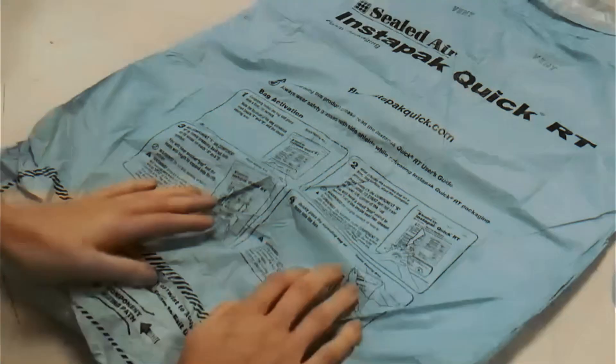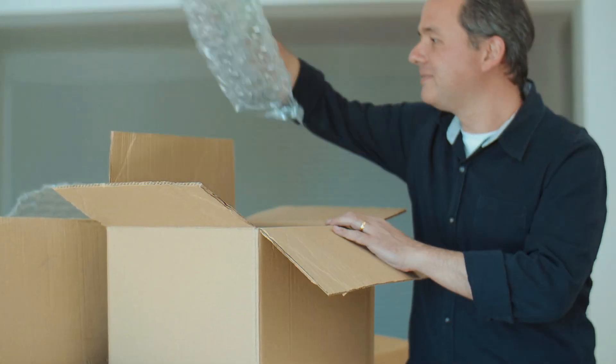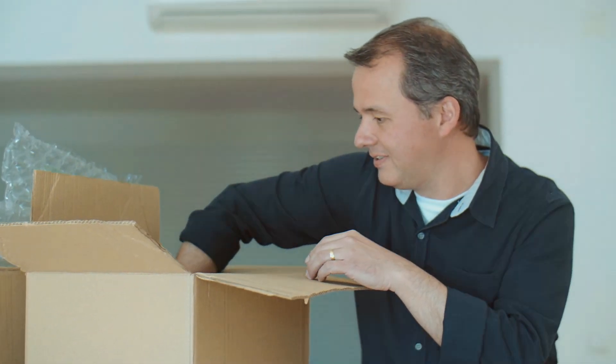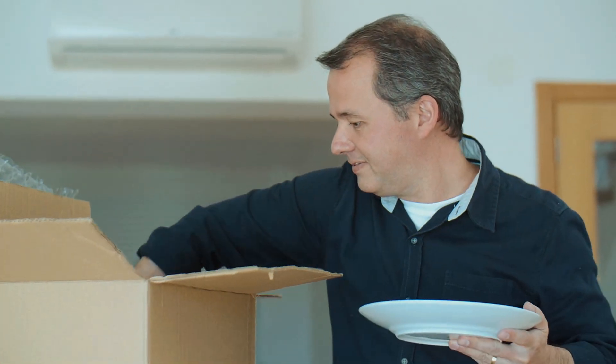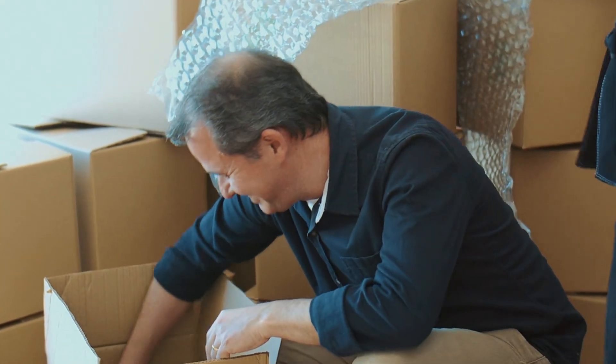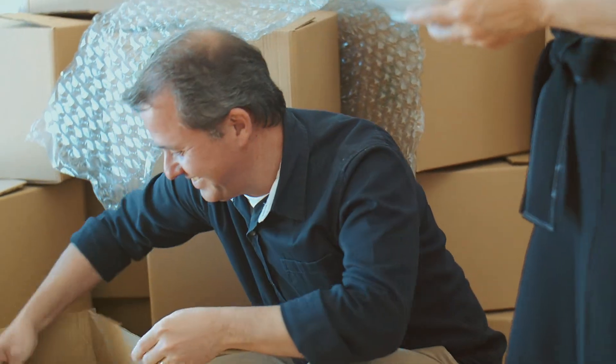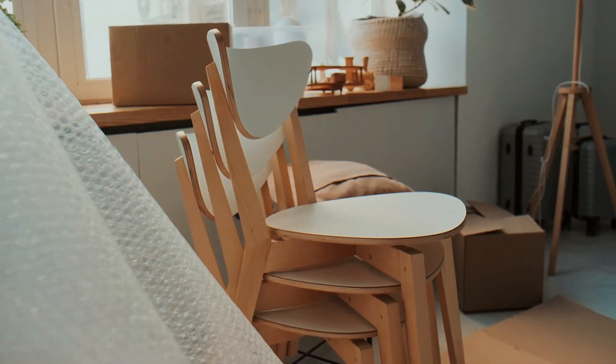Another big reason bubble wrap is so effective is its lightweight nature. Unlike bulky packaging materials like foam or heavy-duty cardboard, bubble wrap adds minimal weight to shipments. This makes a huge difference in the world of shipping, where every ounce matters. Lower weight means lower shipping costs, which is why businesses love using it — it keeps products safe without driving up expenses. And for online sellers or small businesses, that cost savings adds up quickly.